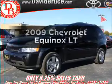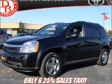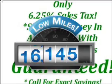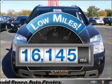Check out this 2009 Chevrolet Equinox. If you're looking for a first-rate auto, this one could be yours today. With low miles, this automobile will take you far and get you where you want to go.